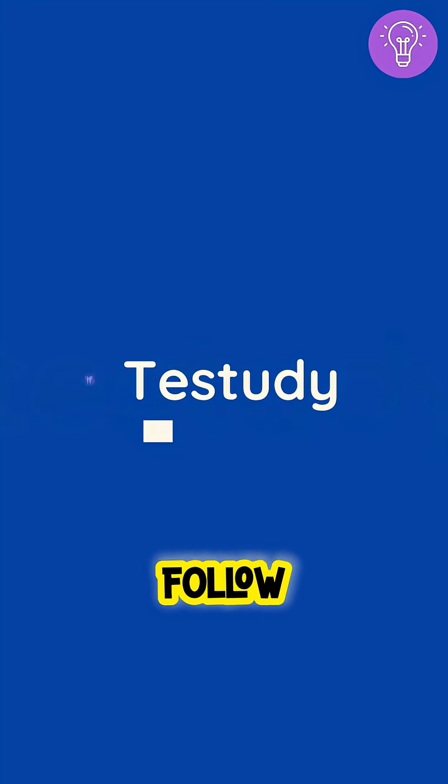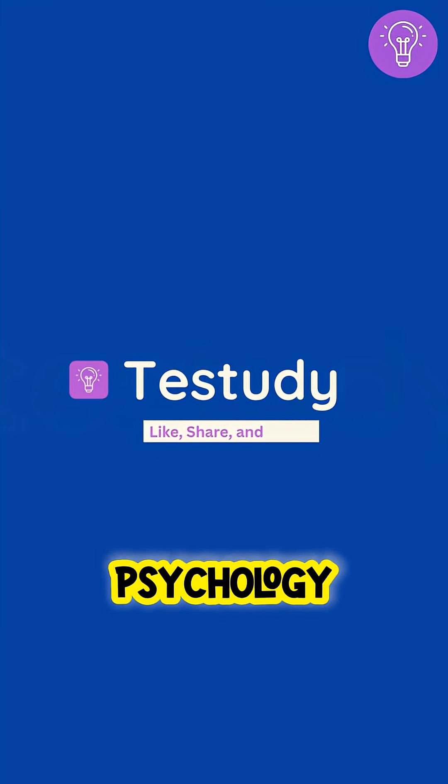So if this picture looks like it's moving, that's not the screen — that's your brain working overtime. Follow Test Study for more mind-bending psychology explained the easy way.